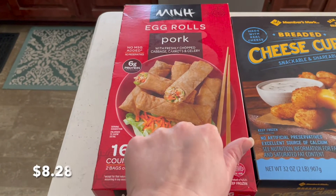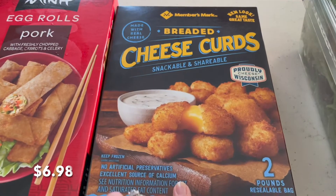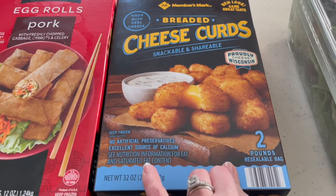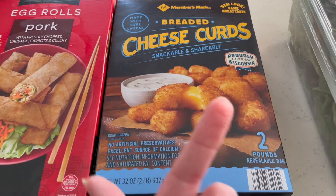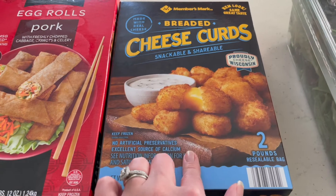My in-laws needed some egg rolls so I went and got those for them, and then I saw these and they looked pretty good — I thought me and Timothy could try them. I will try to put prices on the screen; I'm trying to do that again but I keep forgetting sometimes.